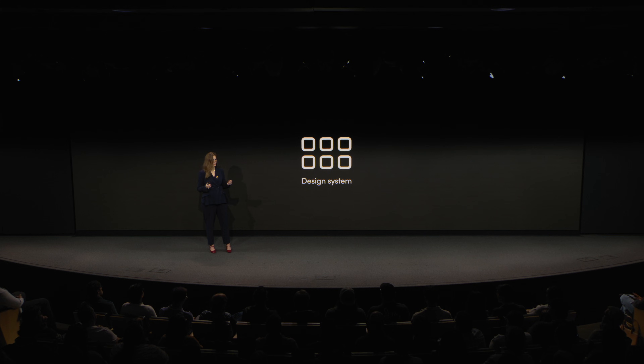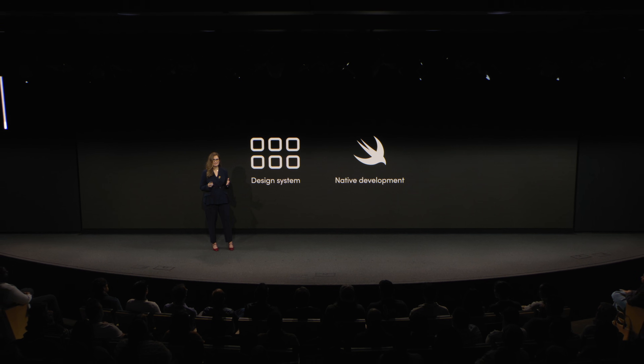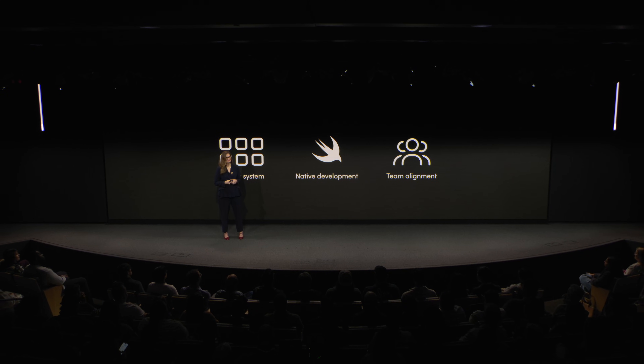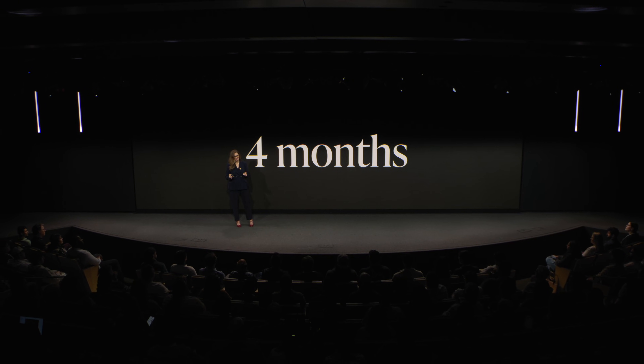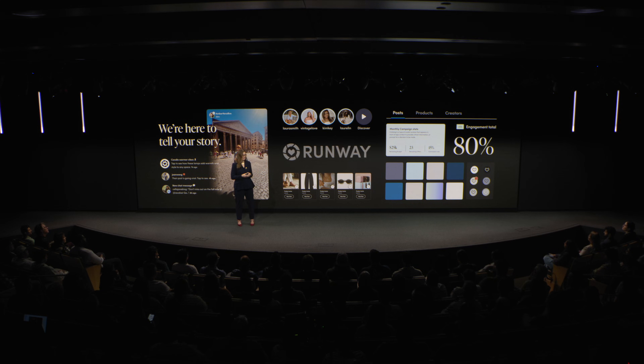We had to rebuild and rethink how we worked. We needed a true design system — which we didn't have at the time — one where design and code work in harmony. We needed to build with Apple's native OS for faster iteration and scalability. And we really needed a team, leadership included, willing to trust the process. Believe it or not, we only gave ourselves four months to do this. To set ourselves up for success, we started small, with a single humble button. It helped both our design and development move faster, and it grew into patterns and screens and a shared language, into a design system we named Runway.